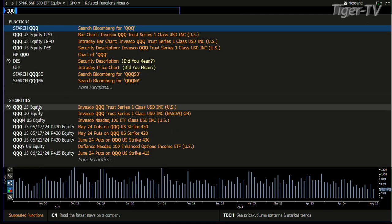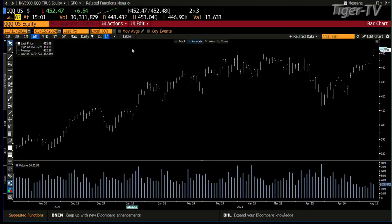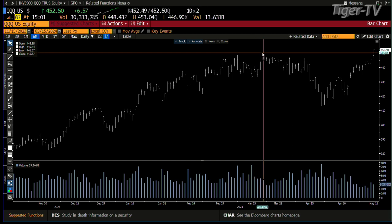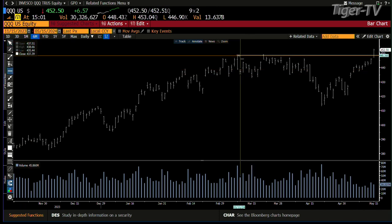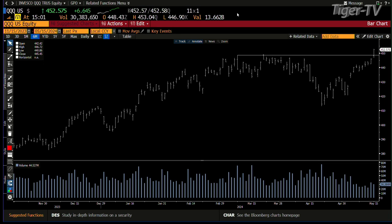We go into the QQQs and it's the same type of setup. The QQQs are at 30 million shares. We did 38 million at the last high, and that last high was $448.34 — we're now at $452. Bottom line, looks like we're going to go over it. But that is not your benchmark. The benchmark is what we had done prior to that on the 6th of March, which was 72 million shares. We're not going to make that. The real question is will you close up here — my take is yes, we're going to close up here.